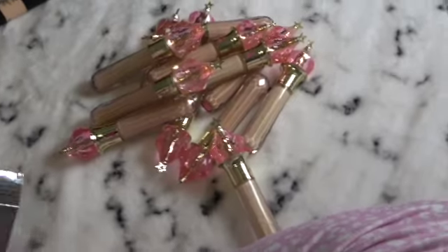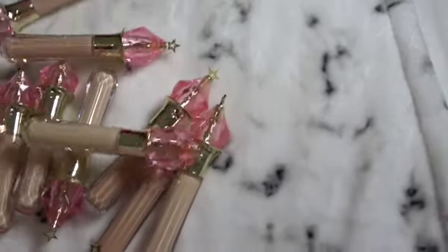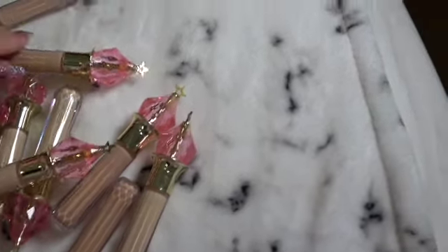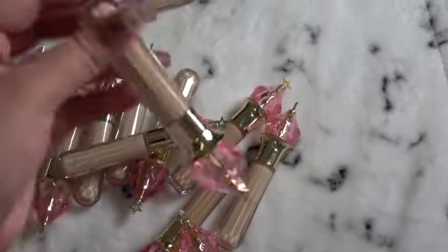I have a problem with buying more, but I have to say they're a 10 for me. My color is C14 and I also got C18.